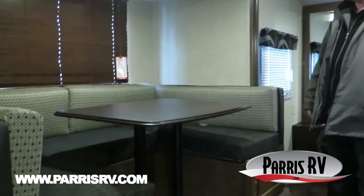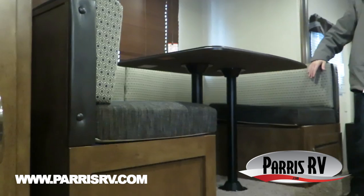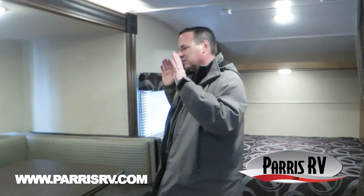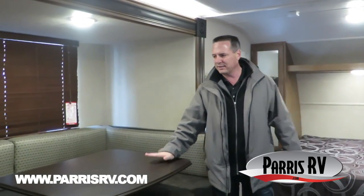Look at the dinette — what a great dinette. Seven-foot great big U-shaped dinette. This trailer sleeps four, but if you want to bring the neighbors over and have a party, play cards, whatever — this is it. Check out that nice dinette.